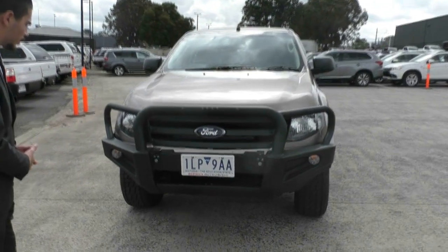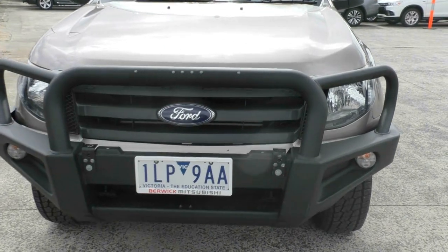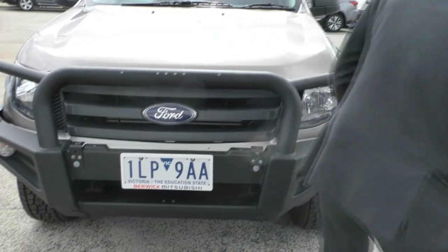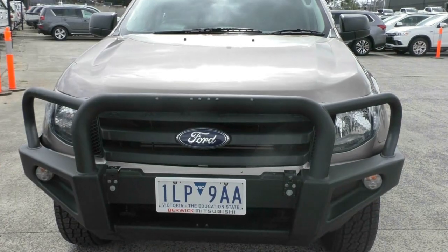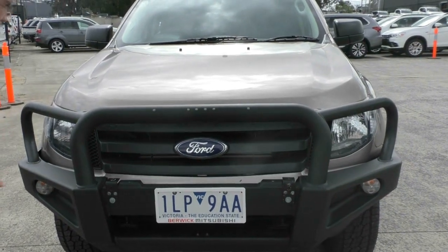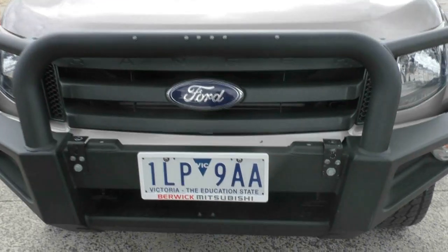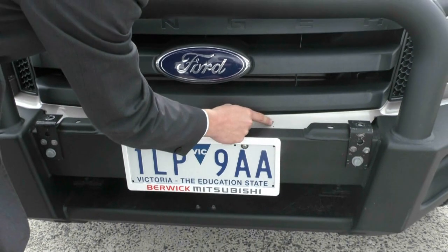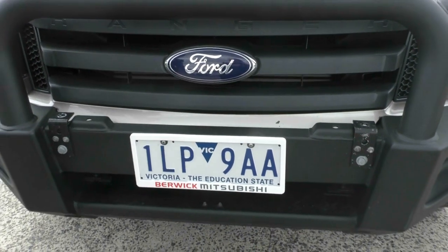We'll start off at the front. You can see it has a bull bar on it — I'm not quite sure what brand it is, there's no brand on it. It did have some spotlights but they've obviously been taken off for some reason. As you can see here, there's a little bit of paint missing, but nothing too serious for the age of the vehicle.